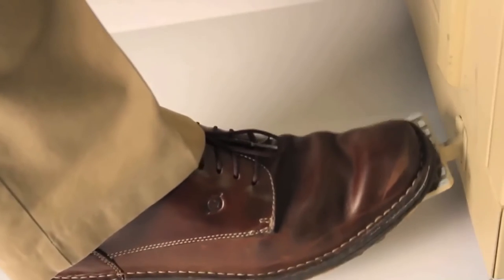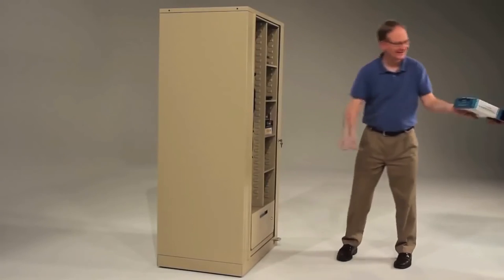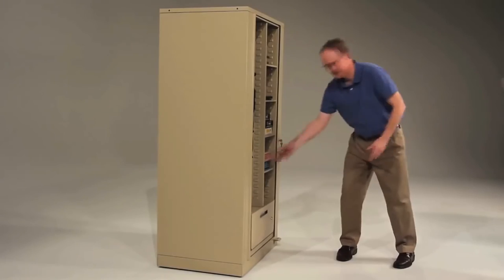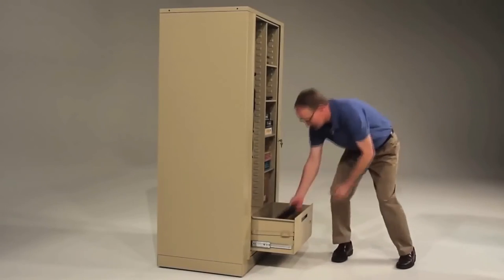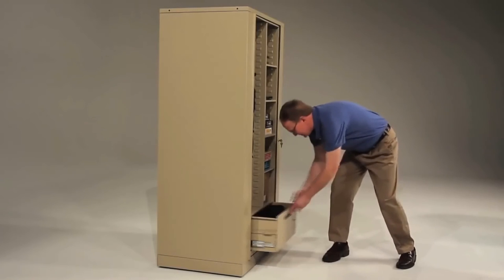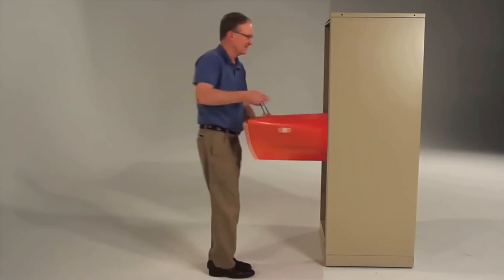The flexible cabinet can store coats, tablets, binders, files, office supplies, electronics, CDs, and more. There are even locking drawers to provide additional security for valuables. You can store just about anything. Well, almost anything.